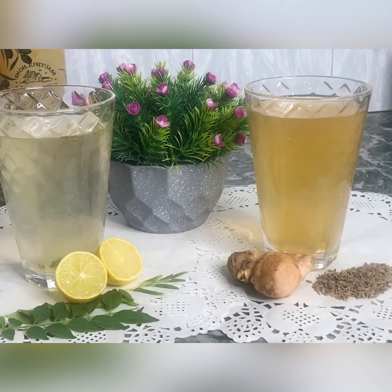This recipe is very helpful for weight loss. I am going to tell you two drinks. Fat-cutter drinks will be very helpful — a cumin and ginger drink, and a curry leaves drink. Now I am going to tell you which ingredients will be necessary.